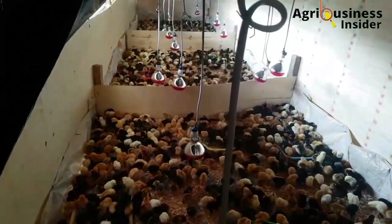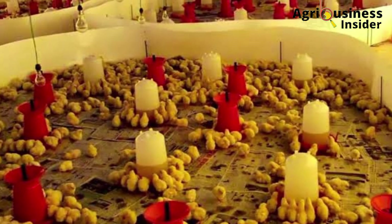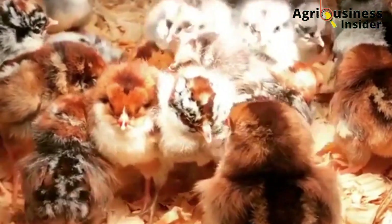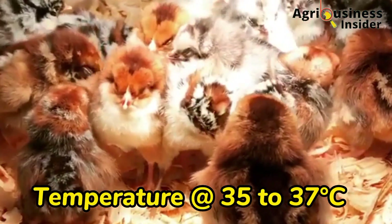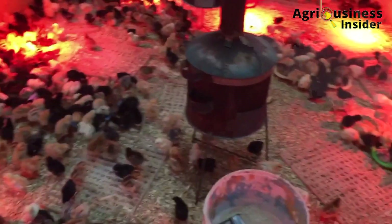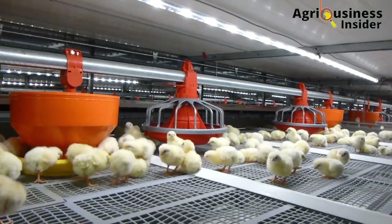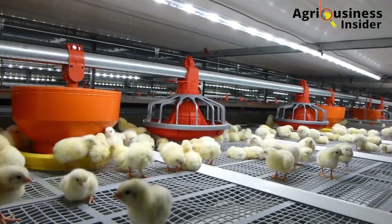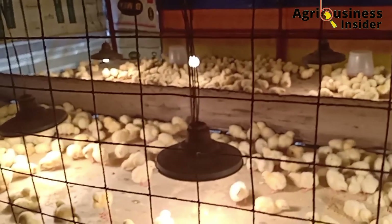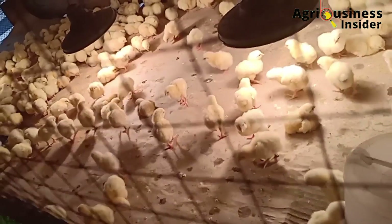At this point, I assume that you had pre-warmed the brooder or the chick house. The brooder should be well prepared with all necessary equipment. The temperature should be raised to 35 to 37 degrees Celsius and the humidity should be at 65 to 70 percent before the chicks arrive. Pre-warming is very essential to prevent stress in chicks, which may come when the chicks lie or step on cold surfaces. It helps warm the environment and the contents of the brooder so that chicks do not get a cold shock.